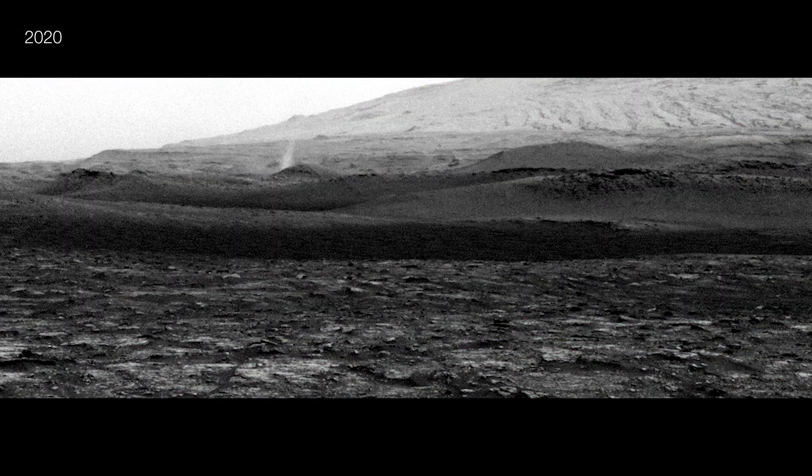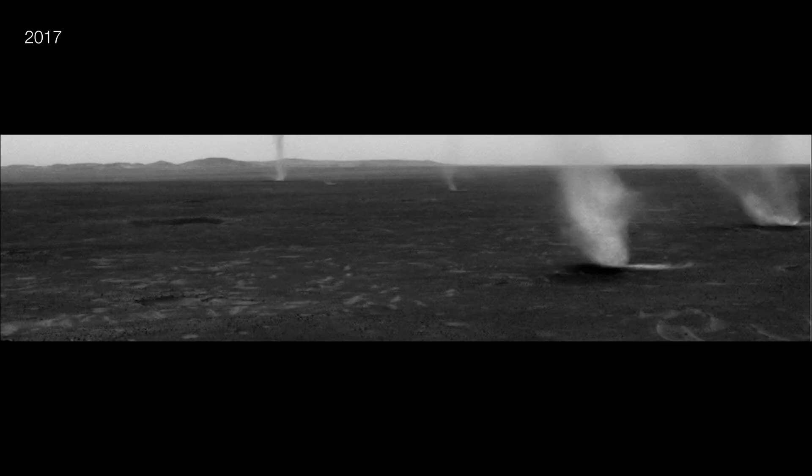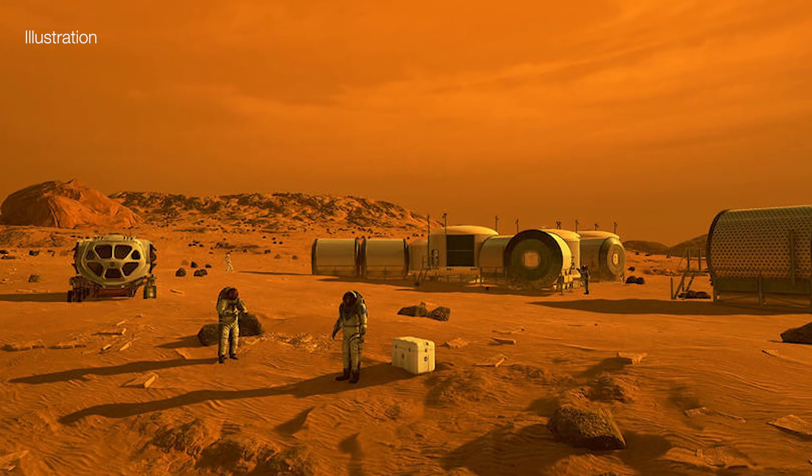Despite the challenges dust creates for spacecraft, studying storms is critical for creating future weather forecasts and preparing for a potential human mission to Mars.